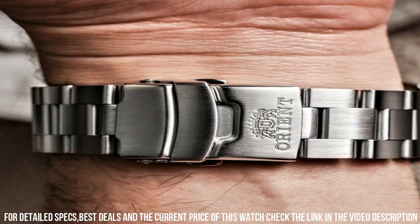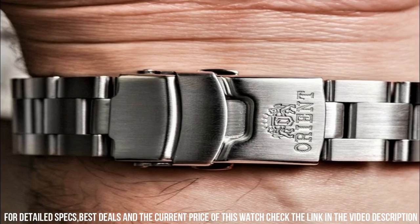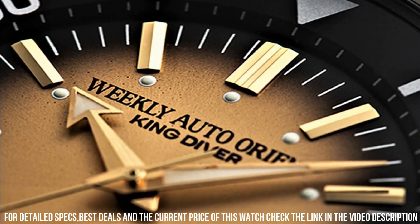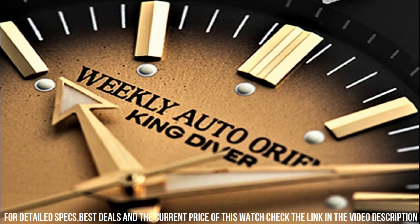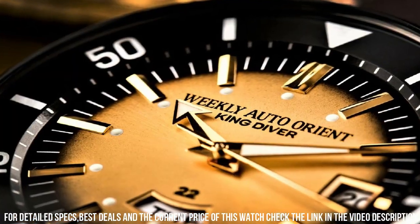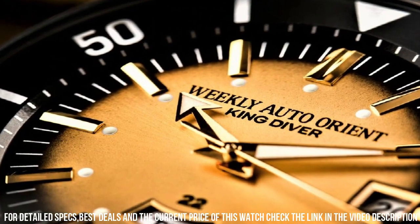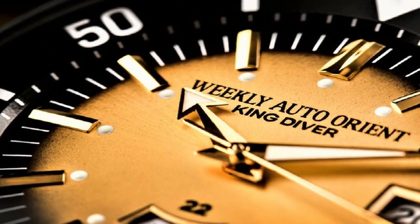Band Color: Brown. Dial Color: Gold. Bezel Material: Stainless Steel. Bezel Function: Bi-Directional. Calendar: Day, Date. Item Weight: 3 oz. Japanese Automatic Movement. Water-Resistant Depth: 660ft.